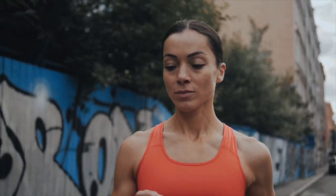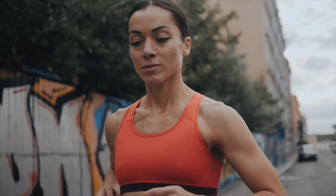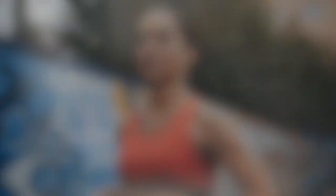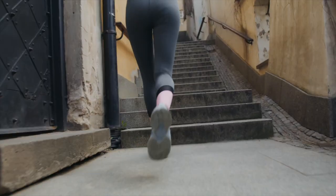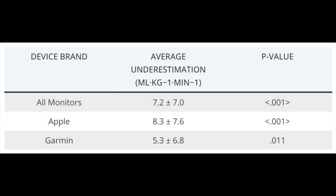A new study published in the International Journal of Exercise Science compared the VO2 max predictions from Apple and Garmin smartwatches to measurements obtained through indirect calorimetry, the gold standard method for assessing VO2 max. The study involved 40 healthy participants aged 18 to 35 who completed a treadmill-based ramp protocol while their oxygen consumption was measured using a metabolic gas analyzer.